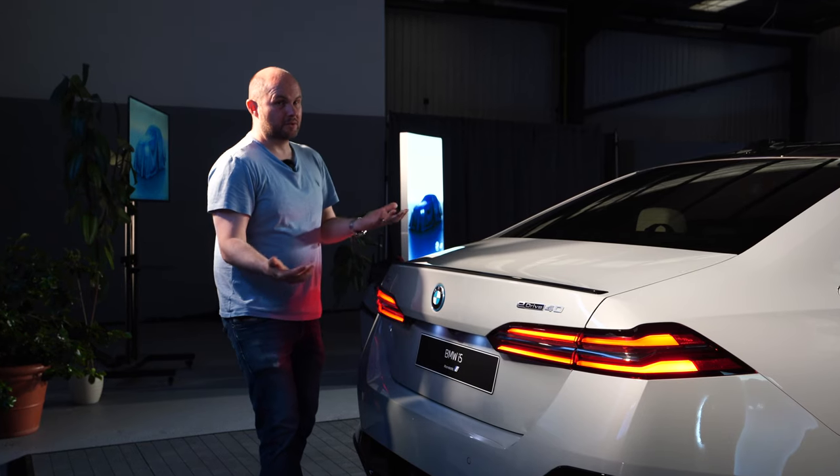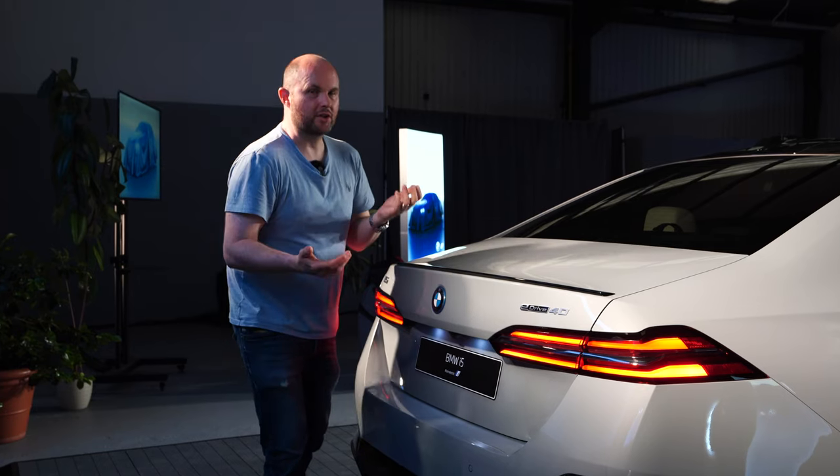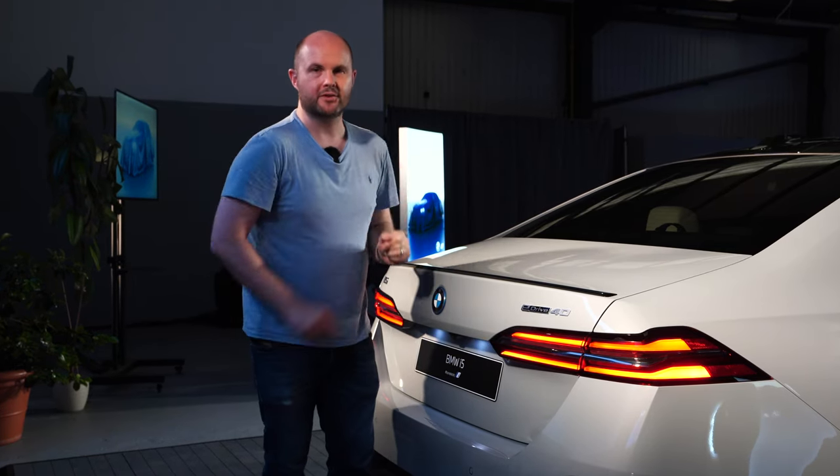Looking at the overall car, you're not going to look at this and not know what it is. You're still going to say, 'that's a 5 Series.'